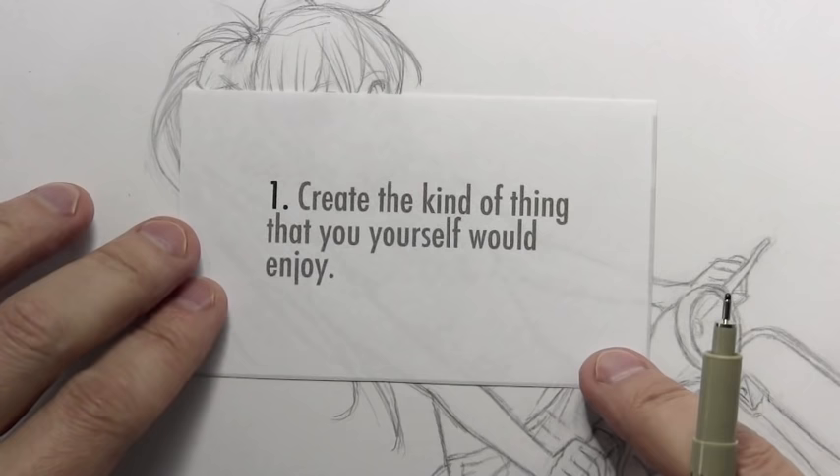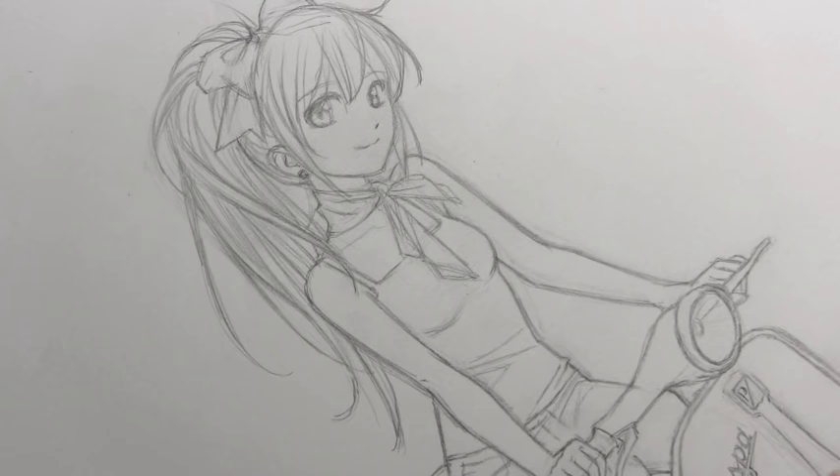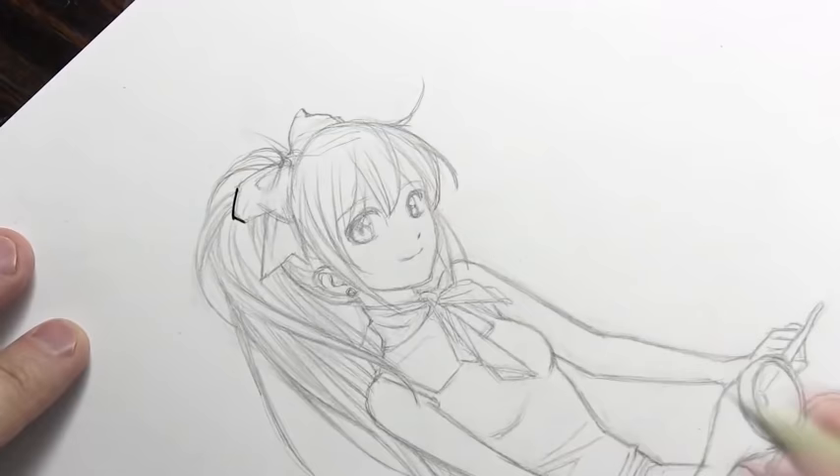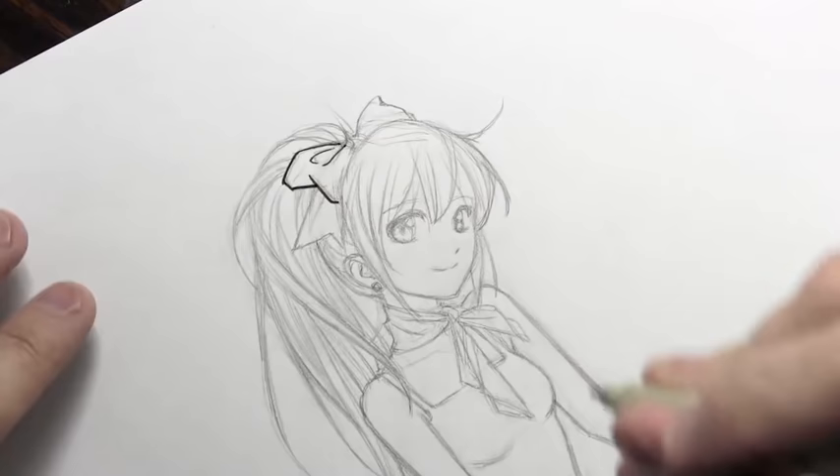Number one: create the kind of thing that you yourself would enjoy. Now that may seem kind of obvious — am I going to create a story that I don't enjoy? But I think sometimes you're thinking about the marketplace and you're like, well, this is what's trendy right now so I better write the story that editors will be willing to look at, and you may forget somewhere along the way to make it something that you yourself would like to read.